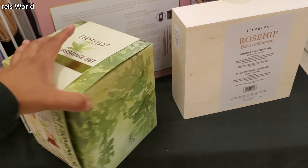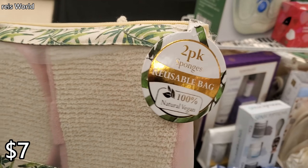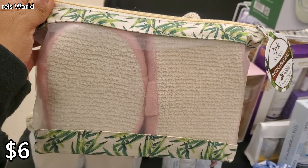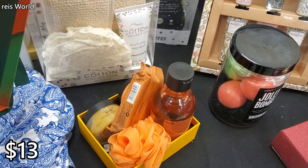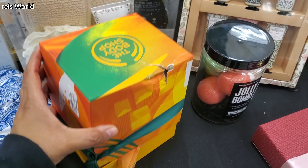Believe in a Unicorn skin firming set — we have the hemp, bubble bath, body oil, and lotion. I believe it was $7, so very inexpensive. Two-pack of sponges — okay, natural vegan. Four, six, thirteen dollars. The Body Shop — we have mango, you get a loofah, body scrub, and bubble bath in a little gift set for $13.